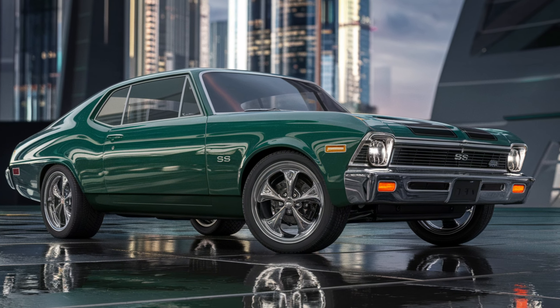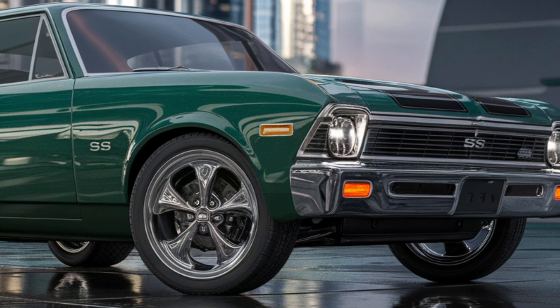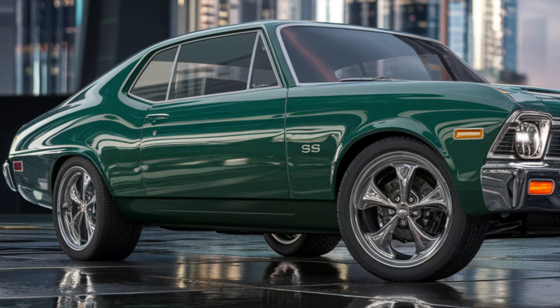Whether you're cruising down the highway or at a car show, this car demands attention. Chrome accents, dual exhausts, and distinctive hood scoops add to its classic yet powerful look.